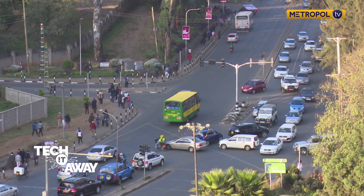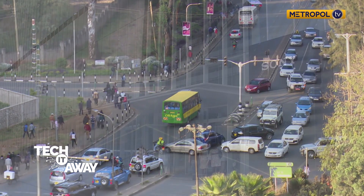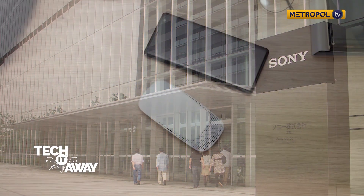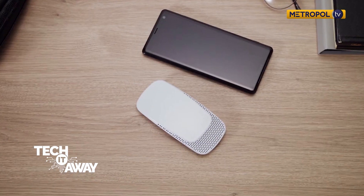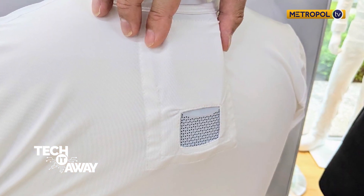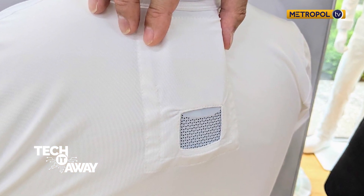With temperatures on the rise in Nairobi and the nation at large, Sony may have found a solution to this hot weather — introducing the Reon Pocket, a light, pocket-sized wearable air conditioner to keep you cool while you're on the move.